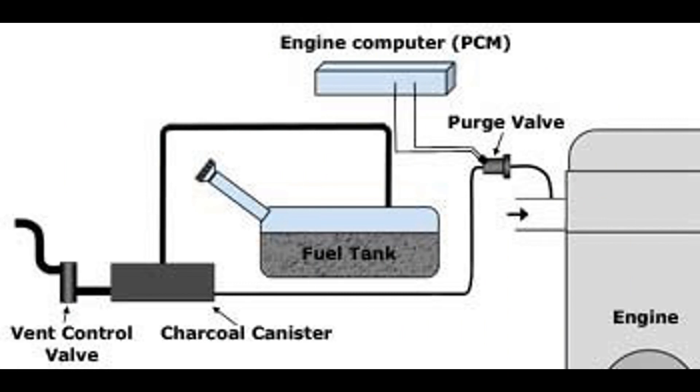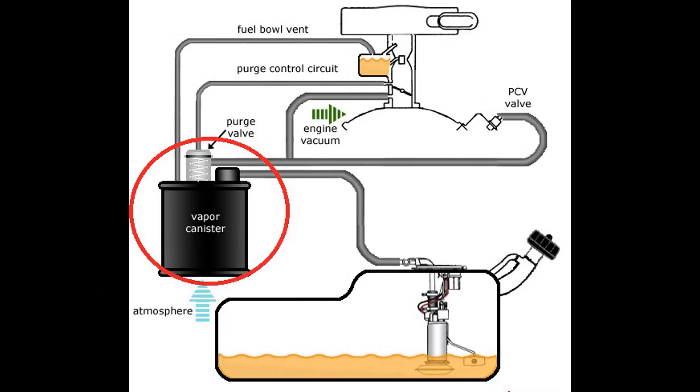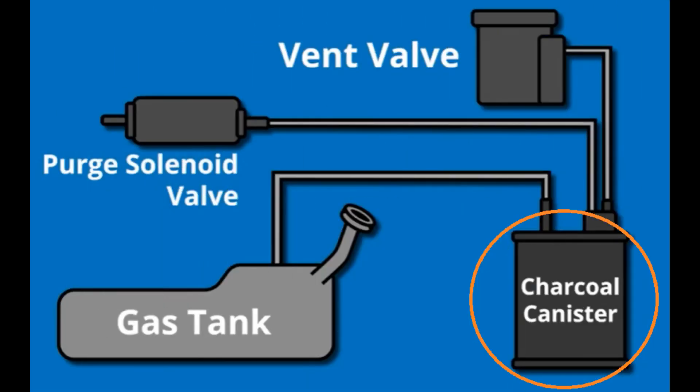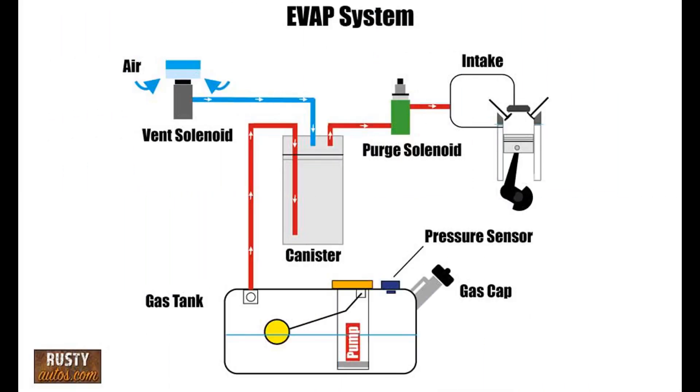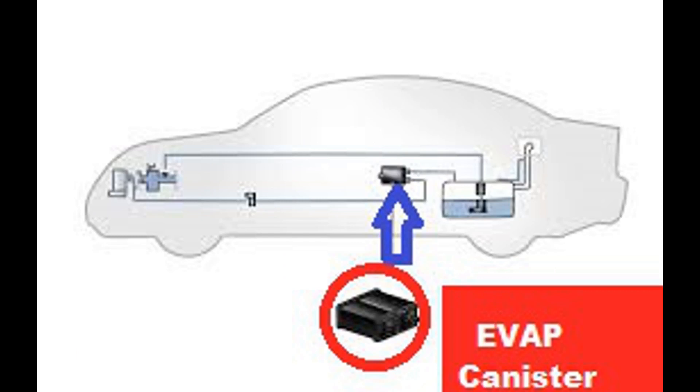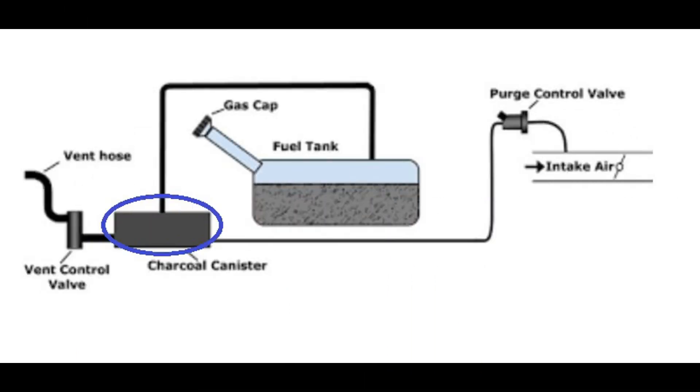When a vehicle's engine is running, fuel is constantly evaporating from the fuel tank. These fuel vapors contain hydrocarbons, which contribute to air pollution. The EVAP canister is designed to capture these vapors and temporarily store them until they can be directed back into the engine and burned as part of the combustion process. The canister is typically filled with activated charcoal, which has a large surface area and can absorb the fuel vapors effectively. The canister is connected to the fuel tank through a series of hoses and vents, allowing the vapors to enter and be stored within the canister.